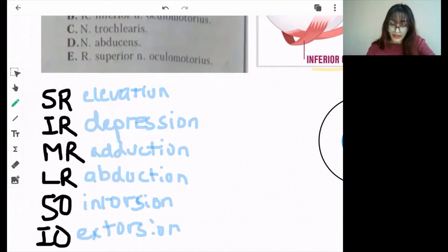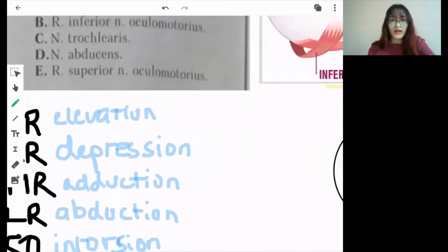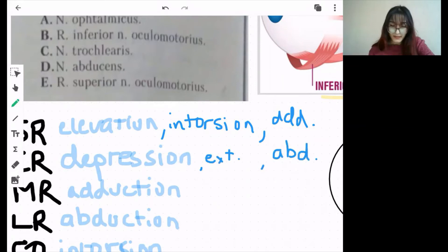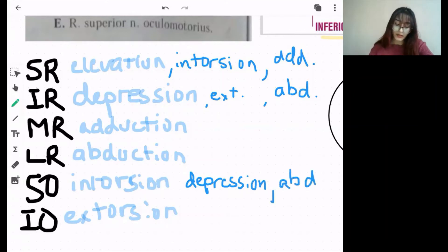The superior rectus can also help in intorsion and adduction. Inferior rectus can help with depression, extorsion, and abduction — opposite to superior rectus. Superior oblique: intorsion, depression, and abduction. Inferior oblique: extorsion, elevation, and adduction.